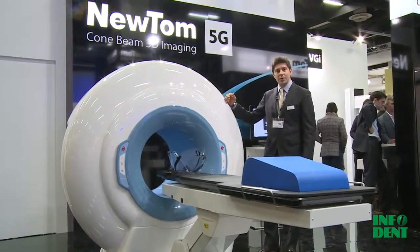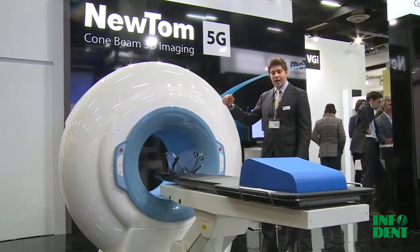I invite everybody to come and visit us and to visit our website at www.newton.it. Come visit us and give us your opinion looking at the quality of our products. Thank you.